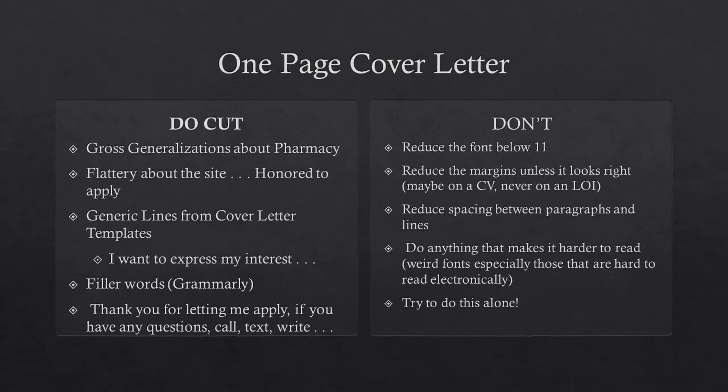Don't reduce the spacing between paragraphs and lines either. The more illegible it is, the more somebody's going to think 'this is just weird.' The entire time they're trying to read it, all they're thinking is 'this is really weird.' Same thing with fonts — don't do anything that makes it harder to read. Don't use weird fonts. You can use Times or Calibri or something like that. You're probably going to have this read online, so use something easier to read on screen than something you'd use in print.